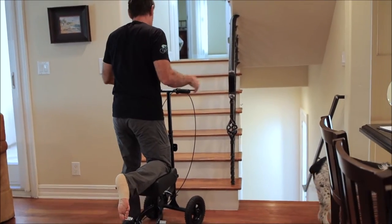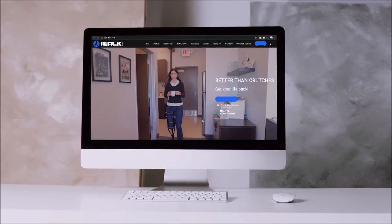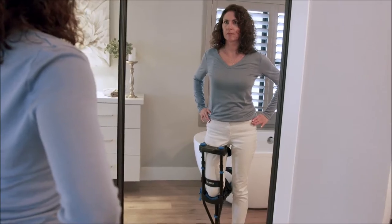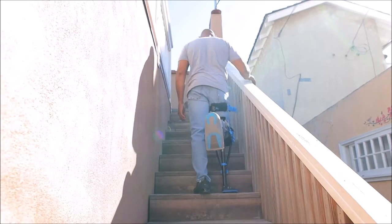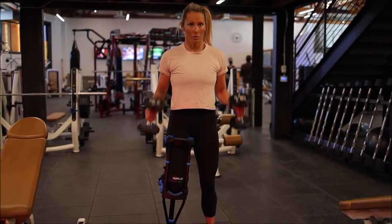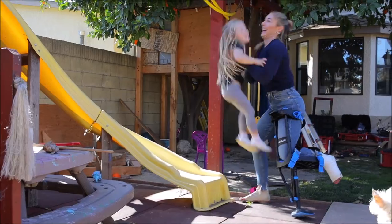Are crutches or knee scooters slowing you down? Then toss the crutches and scooter and go hands-free with the iWALK crutch. It's a new era. Walk, climb, carry — get your life back with the iWALK hands-free crutch. All the activities you can't do on crutches or scooters, you can now do on the iWALK crutch.